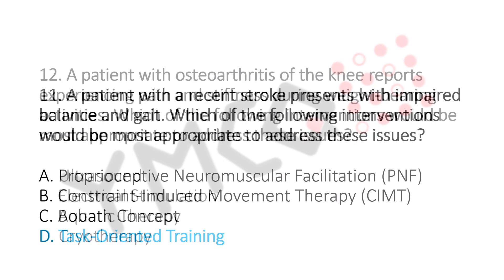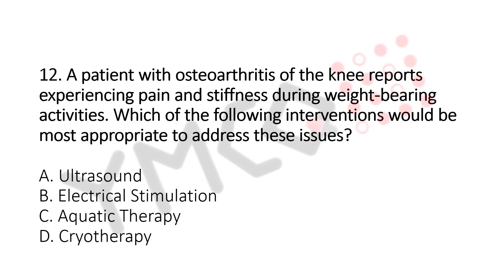Question number 12. A patient with osteoarthritis of the knee reports experiencing pain and stiffness during weight-bearing activities. Which of the following interventions would be the most appropriate to address this issue? Option A: Ultrasound. Option B: Electrical Stimulation. Option C: Aquatic Therapy. Option D: Cryotherapy. The answer is Option D, Cryotherapy.